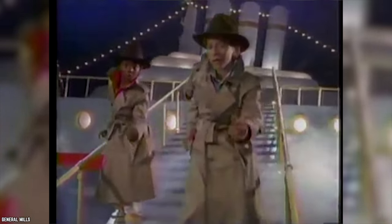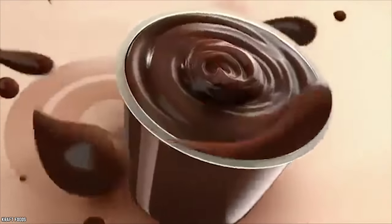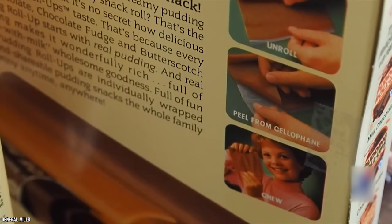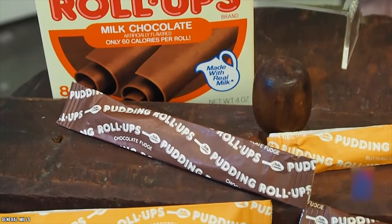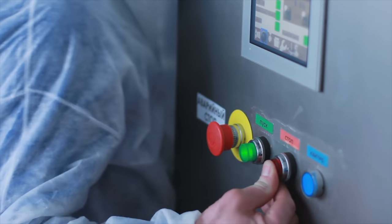Pudding Roll-Ups were marketed as pudding in disguise, which may have been a selling point back in the 80s, but today is mildly concerning. We've got to give it to this food item though — Pudding Roll-Ups did make transporting pudding a lot easier. All kids had to do was shove a couple of individually wrapped puddings into their pocket and hit the road. As their own snack food, pudding roll-ups weren't all that bad — we kind of liked them. But trying to pass them off as pudding didn't help the marketing, and they only survived a couple of years before production was nixed.